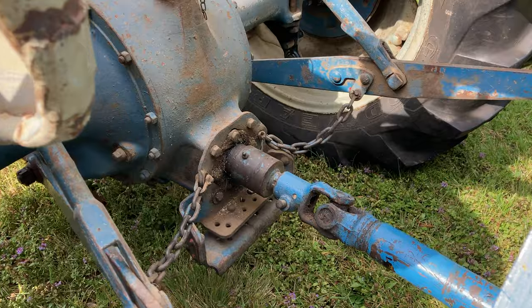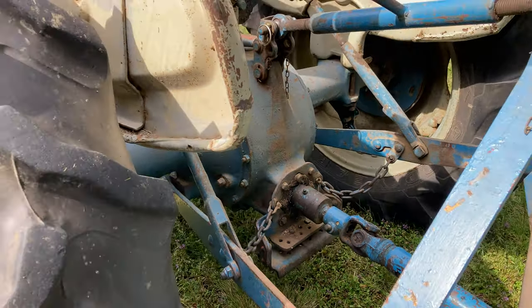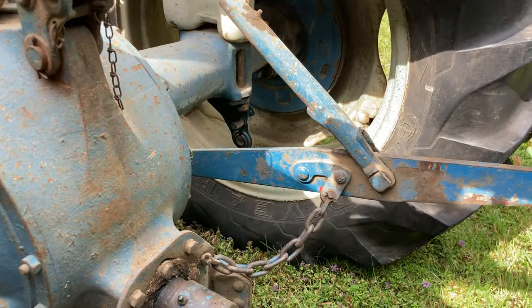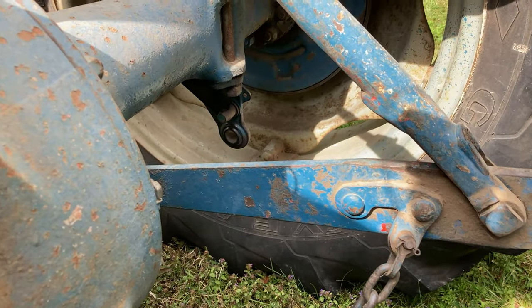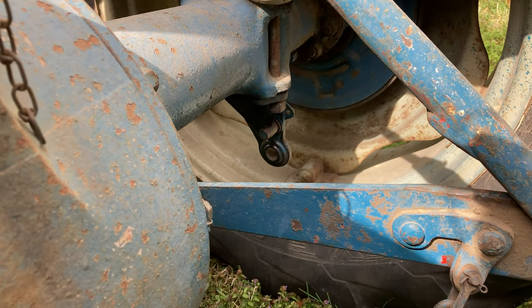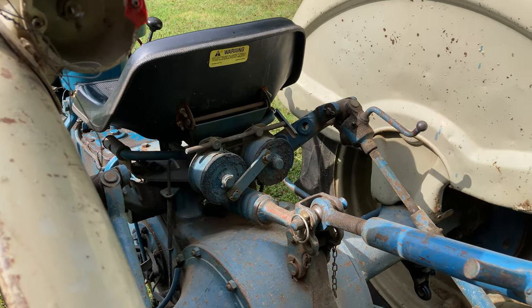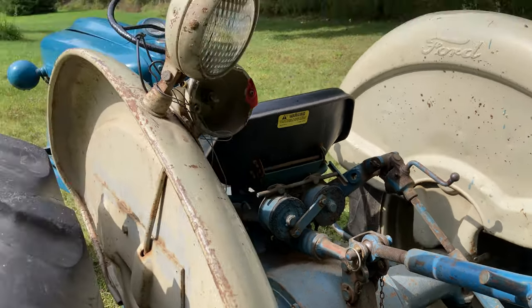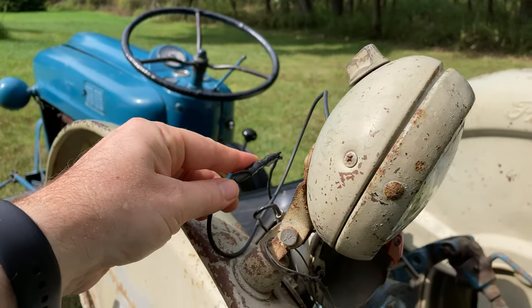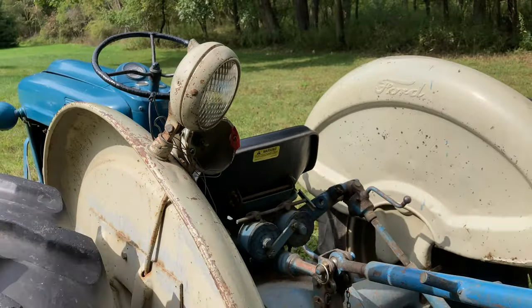It does already have the overrunning coupler on the PTO, which we talked about in that Ford 8N brush hogging video. It's got the sway bar links underneath the axle — that one on the side has a little piece below it to attach a sickle bar or other equipment with multiple connection points on the right hand side. It's got the comfort seat on it. It does have a rear work light — it didn't work when I first got it, but I did just a little temporary wiring. The wires were all there, just broken, so I now have that working for a rear work light.